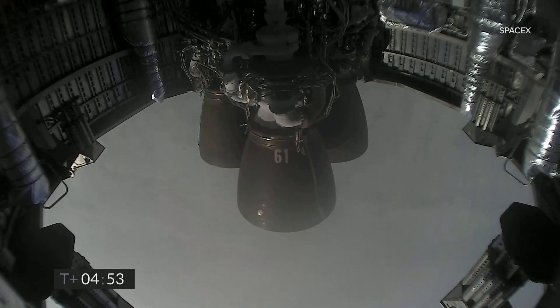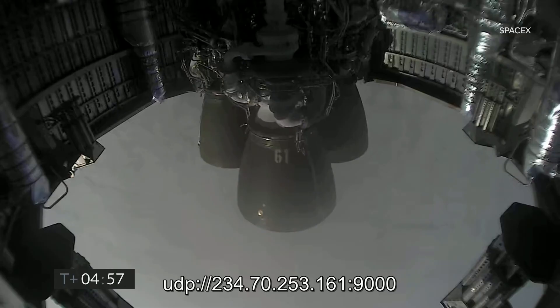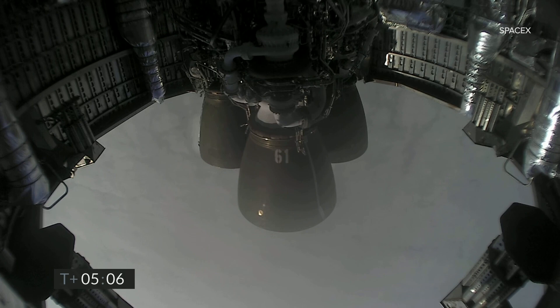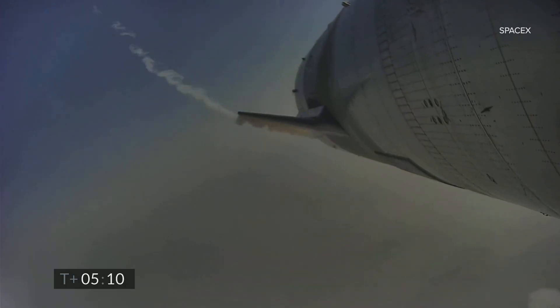A reminder of the phase coming up: as we get ready for landing, we will light three Raptor engines and flip the vehicle from horizontal to vertical. If things look good, we will shut down one Raptor engine and then possibly a second one, and land on a single engine in the landing zone. At five minutes into flight, Raptor is continuing to descend and we're coming up on three kilometers altitude.